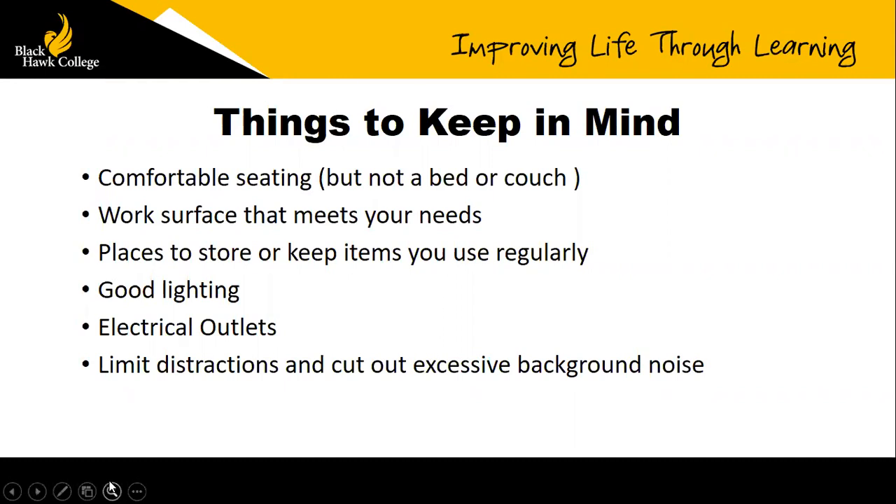You want to find a work surface that meets your needs — think about how much space you need to spread out. You want good lighting for you to work, but also think about lighting for video calls. A lot of times people have a window in the background, which creates a very light background and a very dark face where you can't really see facial expressions.